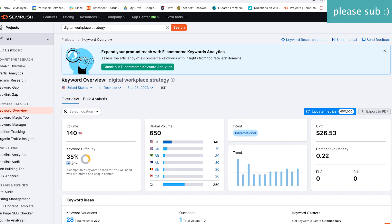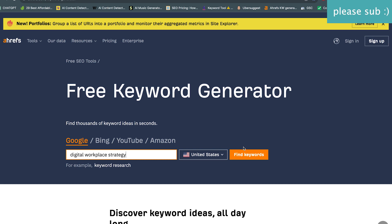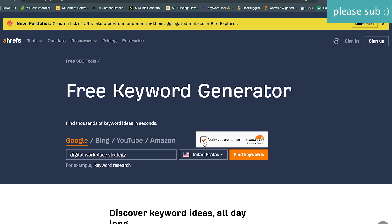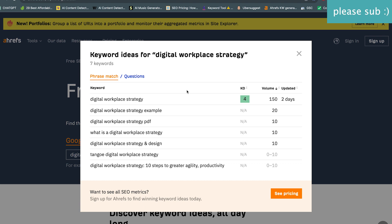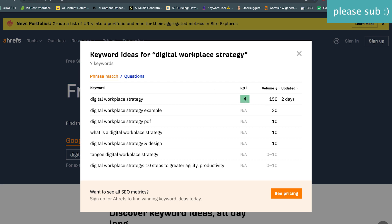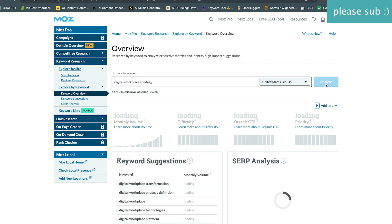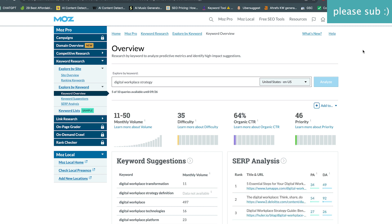Now let's turn to Ahrefs — they give us 150, just 10 more than SEMrush. Typically what I've seen with Ahrefs is they're lowballing the difficulty score, so a lot of keywords appear easier. On the other end of the spectrum is Ubersuggest, where everything is typically very difficult. Ahrefs gave us a 4 on difficulty while others were in the 30s. Now let's go to Moz — probably going to be closer to Ahrefs, possibly even less. This one's closer to Google Keyword Planner.